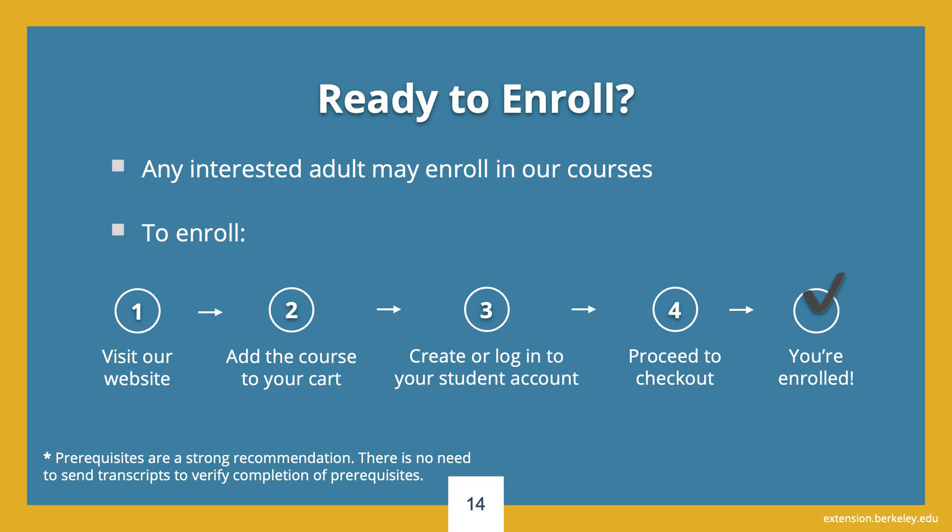Are you ready to enroll? It's easy. Enrollment at UC Berkeley Extension is at will, and any interested adult may enroll in our courses. We do not have a formal application process, so when you are ready to enroll in a course, visit our website, add the course to your shopping cart, create or log in to your student account, and proceed to checkout. Once your enrollment is complete, you will receive an email receipt and confirmation, and you are considered enrolled.